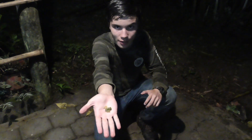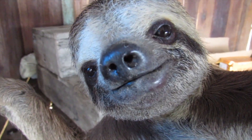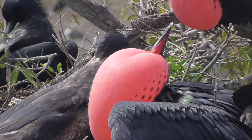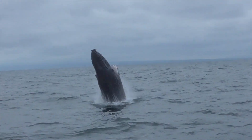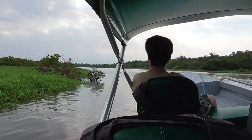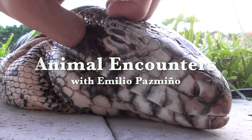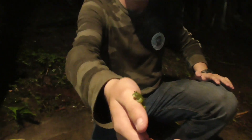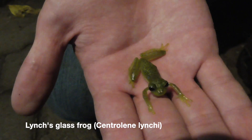I'm Emilio Pesmino and this is Lynch's Glass Frog. Today we're out here in the cloud forest of Mindo, and we were exploring a creek system nearby when we found this amazing amphibian. This is Lynch's Glass Frog.